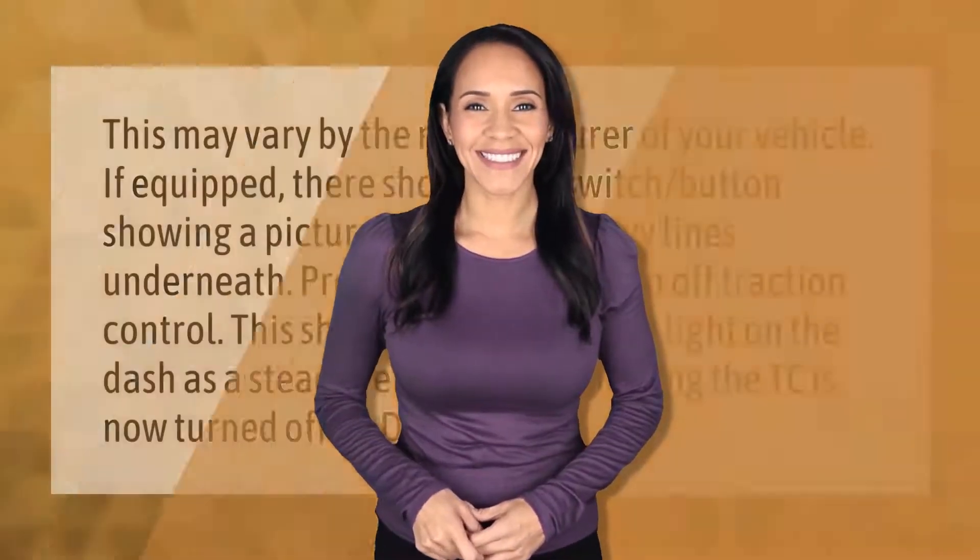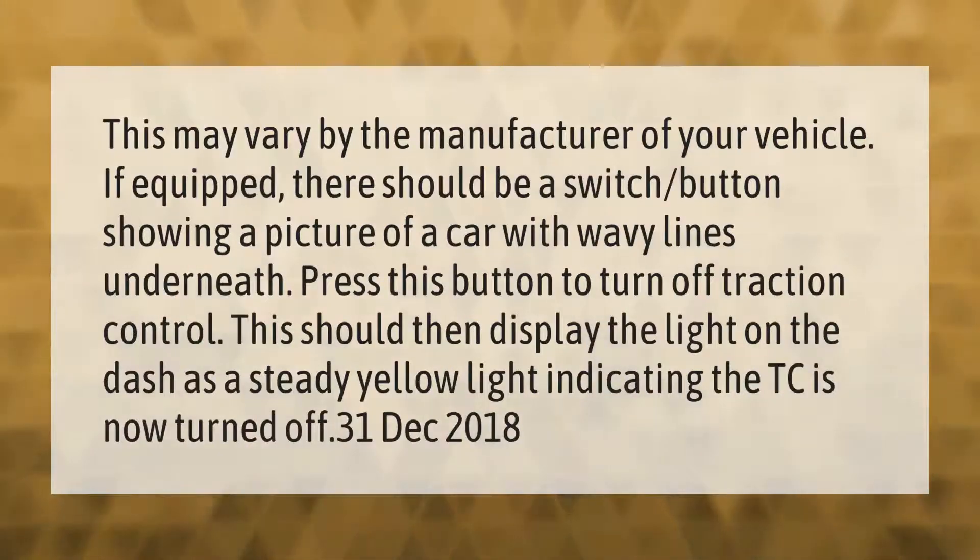This may vary by the manufacturer of your vehicle. If equipped, there should be a switch or button showing a picture of a car with wavy lines underneath. Press this button to turn off traction control. This should then display a steady yellow light on the dash, indicating the traction control is now turned off.